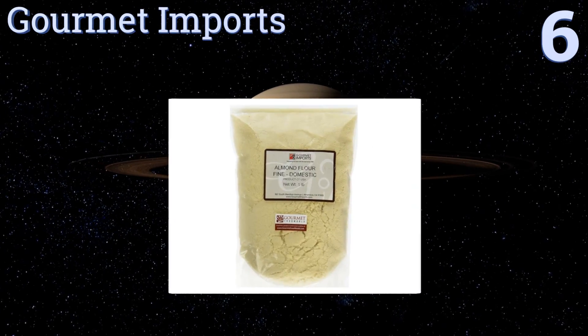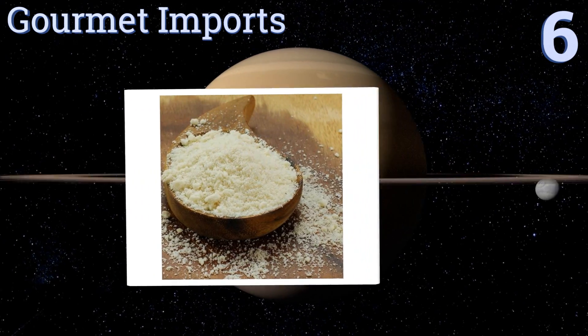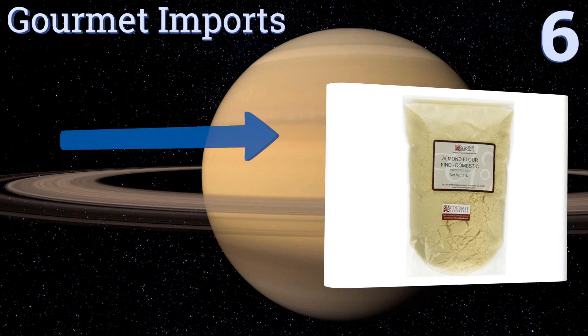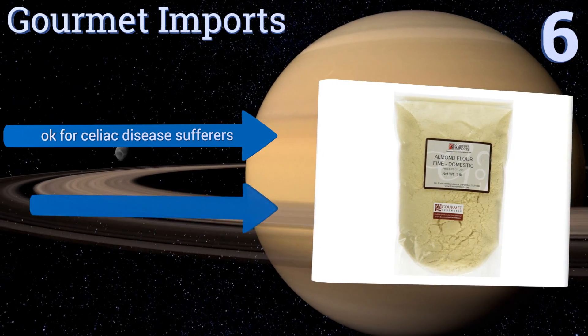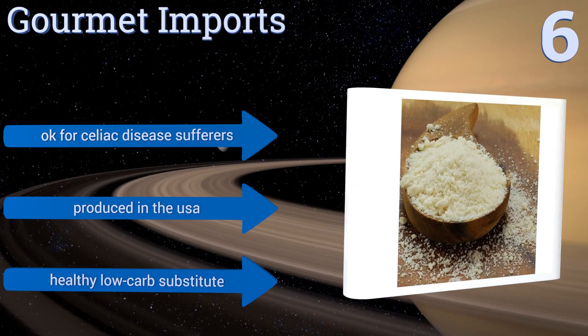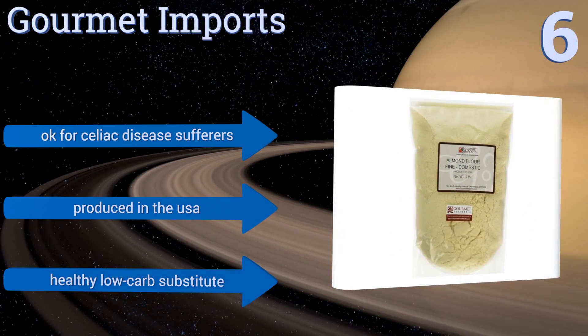Moving up to number six, Gourmet Imports is a restaurant-quality option that's sure to impress. No one has to miss out on the refined experience of French and Italian sweets since this selection, which comes in a convenient resealable bag, can be eaten by anyone. It's okay for celiac disease sufferers and is produced in the USA. It's a healthy low-carb substitute.